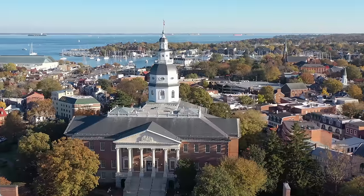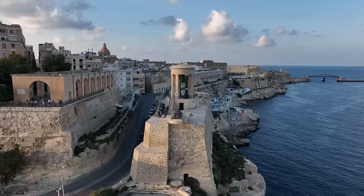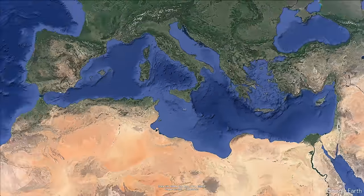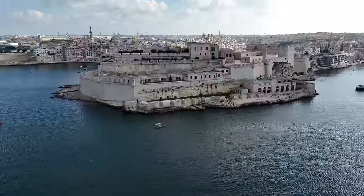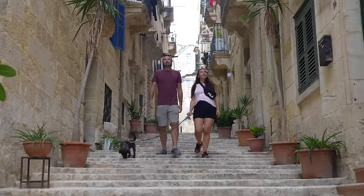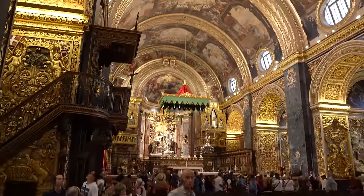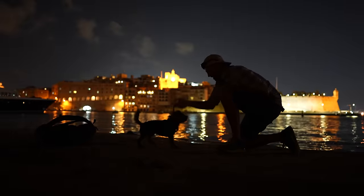Life on a sailboat has taken us to some amazing places over the years, but Malta is hands down one of the most unique. As we explore this small island in the middle of the Mediterranean, it feels like we are constantly surrounded by giant stone fortresses, and every alleyway looks like it came straight out of Game of Thrones. Something that I love about the sailing lifestyle is that rather than just getting to visit this incredible place, we get to call it home for a while.